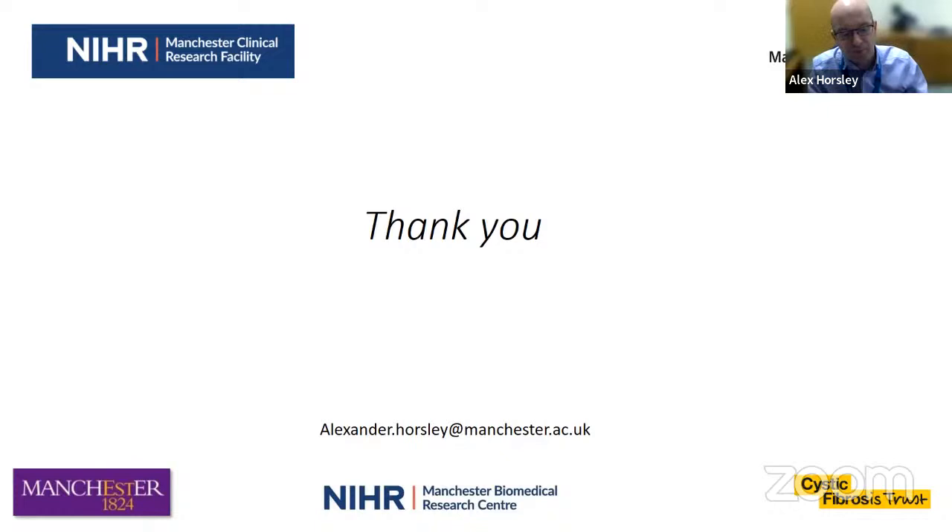If you are interested in doing trials at Withenshaw, come and speak to myself or Angela Kelsall. I'm very happy to show you around the unit and talk to you about how we can support you.